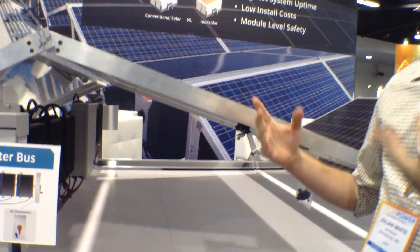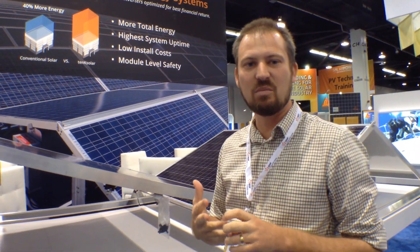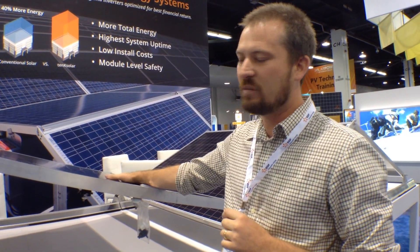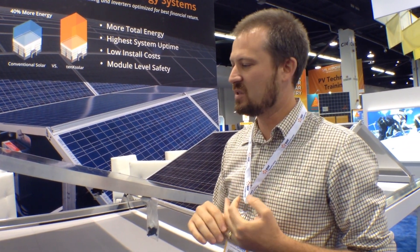If the micro-inverter goes down, no big deal. We effectively don't lose any performance, so we have really good redundancy built in. The combination of the low-voltage technology plus the redundant architecture bus gives you better uptime. You've got an amazing O&M profile for your system. Check us out at 10ksolar.com.